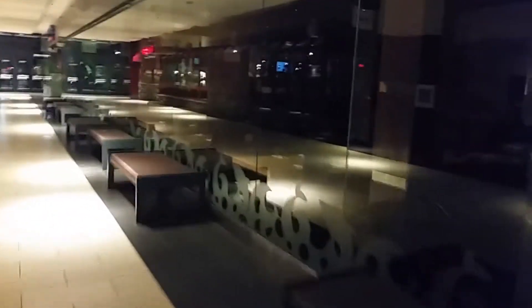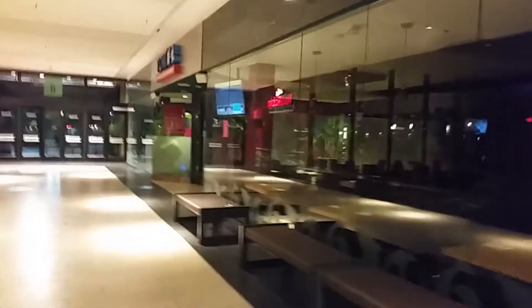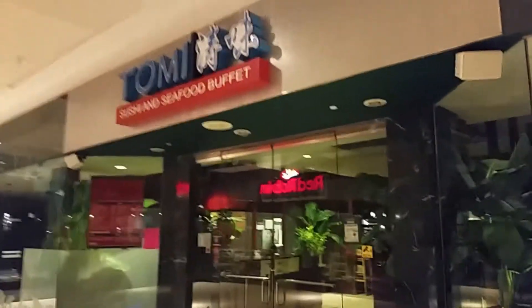We're first in line for Tommy Buffet — we're camping out tonight. The line gets so long real quick, so we're gonna be camping out here. We want a Tommy Seafood Buffet, guys.